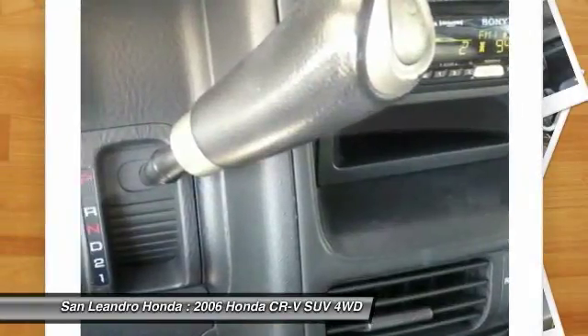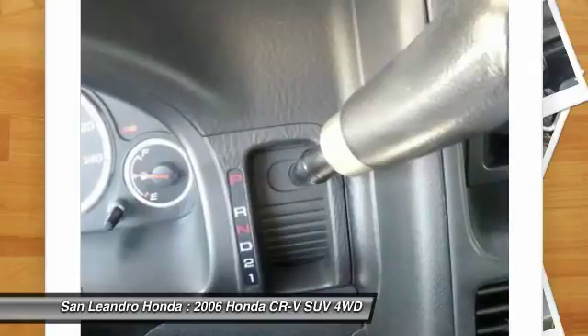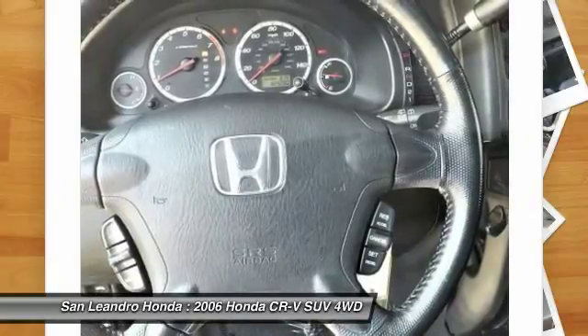Only well-maintained Honda models that are less than 6 years old and have a maximum of 80,000 miles are eligible for certification. The certification process includes a thorough 182-point mechanical and appearance inspection performed by the dealer.